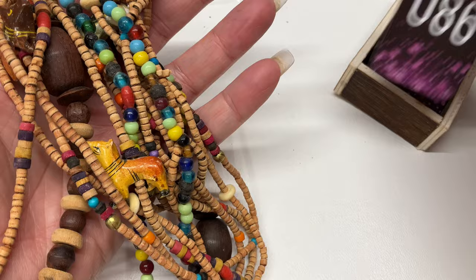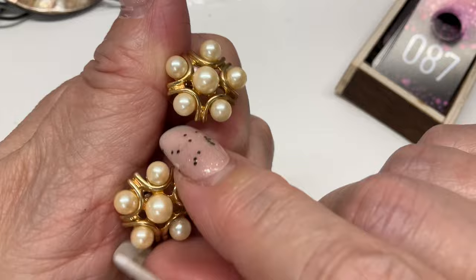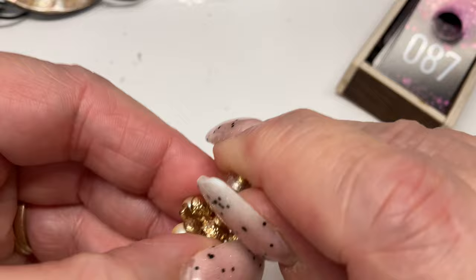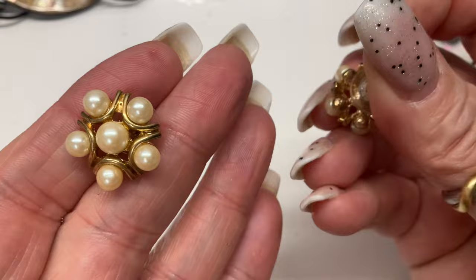Next we have gold tone faux pearl earrings — they are posts, seem to be in nice condition. I don't see any signature anywhere. They look like they're in really nice condition — cute. Let's go $5 on those.